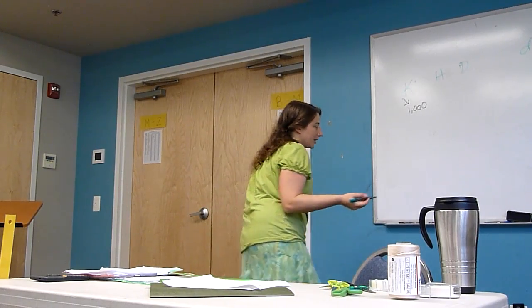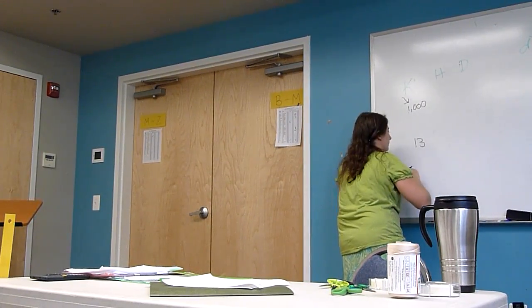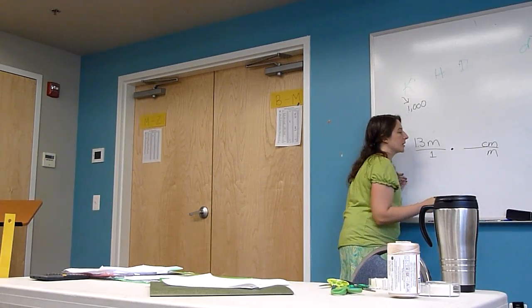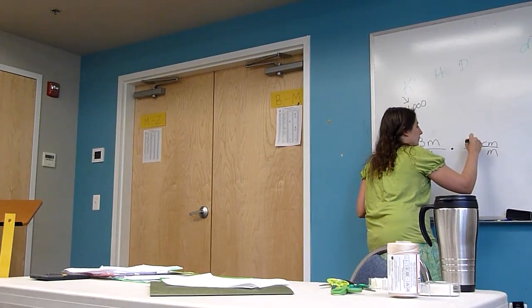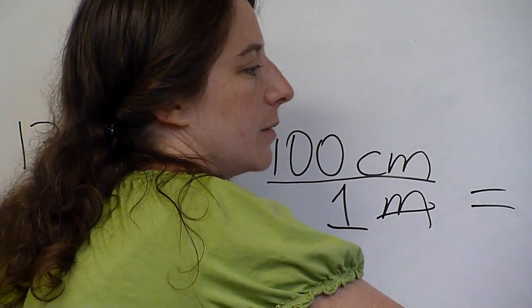If you want to measure an object's length, what metric unit would you use? A meter. In English? The foot. And how many centimeters in 1.3 meters? 130. So how would I get that using factor labels? In order to convert meters to centimeters, you've got to have 1.3 meters over 1, and then multiply it by 100 centimeters over 1 meter. This gives us the ability to cancel meters because one's in the numerator and one's in the denominator, and we end up with centimeters. So 1.3 times 100 gives us 130 centimeters.